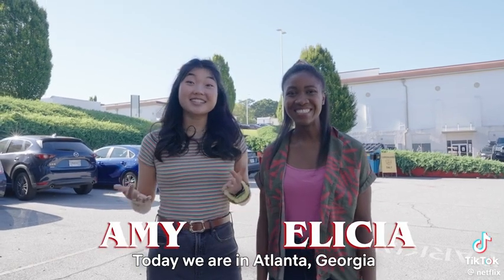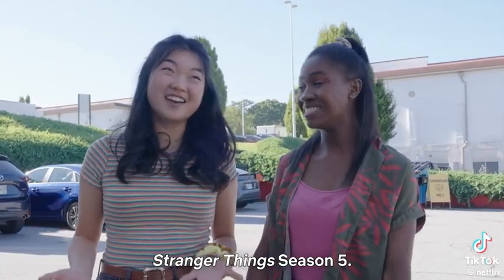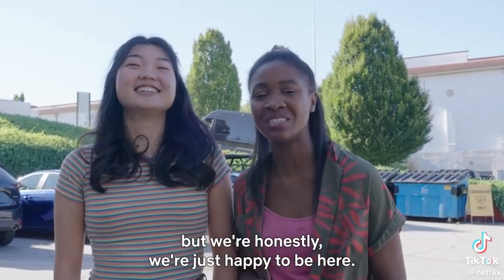Today we are in Atlanta, Georgia on the set of Stranger Things Season 5. Literally can't believe it — this is like a dream come true. We still don't know exactly what's going on today, but we're just happy to be here.